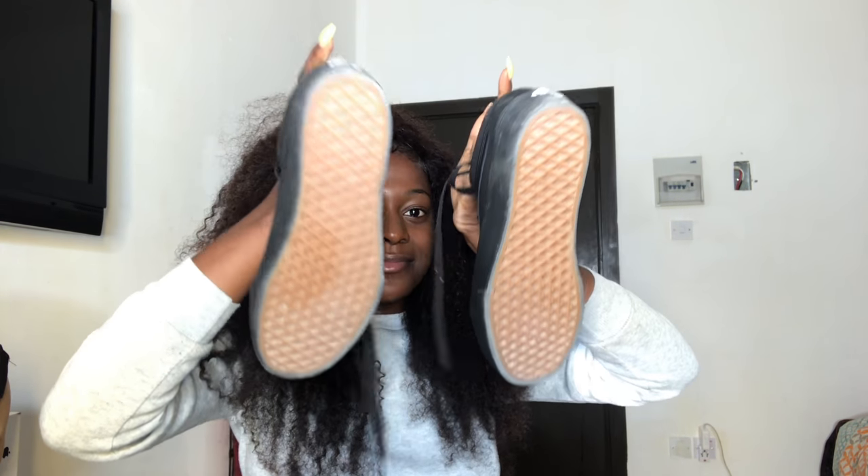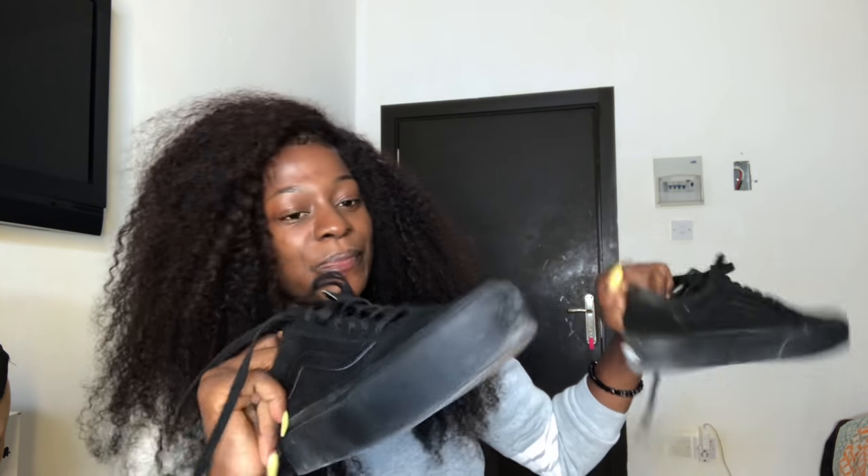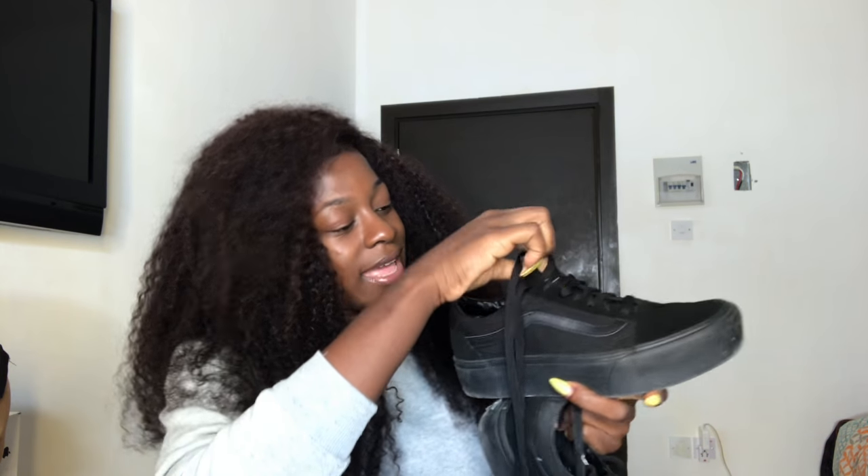My Vans — I got these recently but I've already worn them three times because I'm so obsessed. They have this chunky sole and they look like the black Rihanna creepers — the Puma Fenty creepers. They look really cute. I don't own any all-black shoes so this is a really nice start. They're in size 7.5. These are my favorites right now — if you see me every day you're probably going to see me wearing these. The soles are so chunky but really nice.